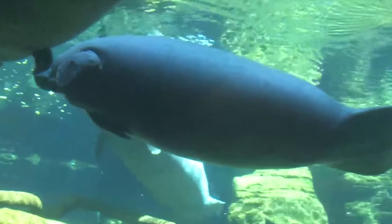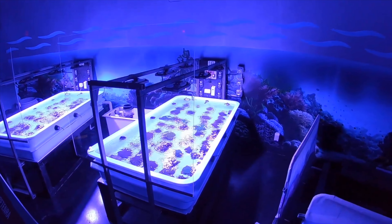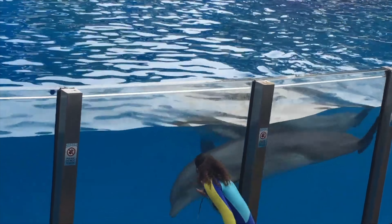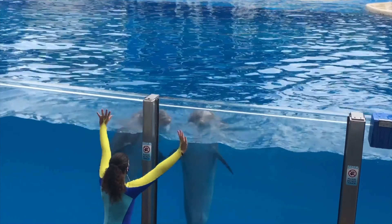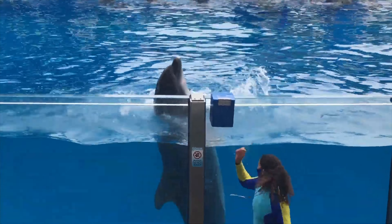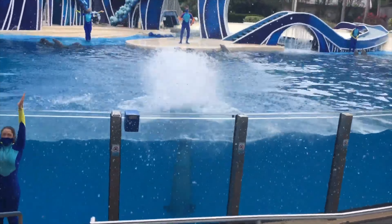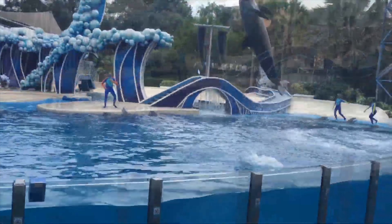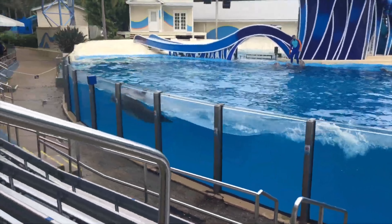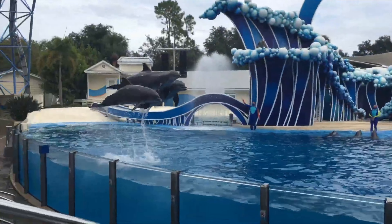Also newly added is the Coral Rescue Center, where you can view hundreds of different coral colonies, including some threatened species. The final attraction in Sea of Shallows is Dolphin Adventures, a spectacular presentation of bottlenose dolphins in the iconic Dolphin Theatre. The show explores the dolphins' natural behaviours and the traits that they've evolved to help survive and thrive. It's a great show that provides a lot of education about these amazing mammals.